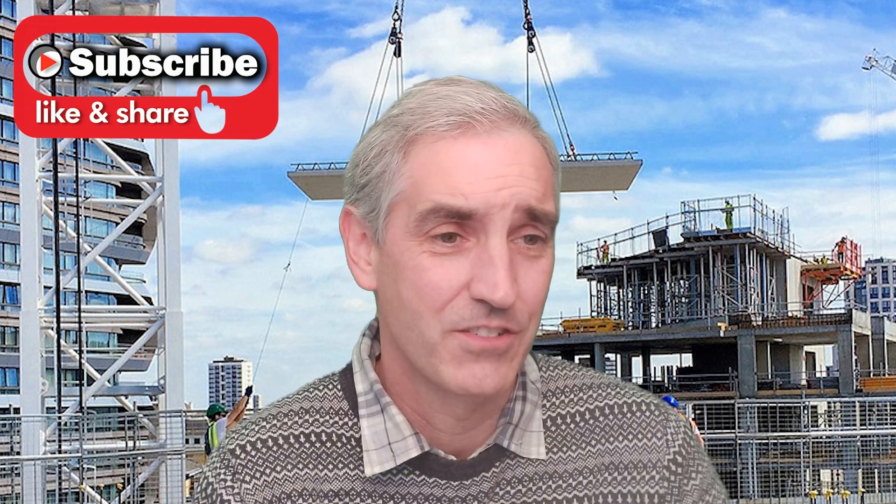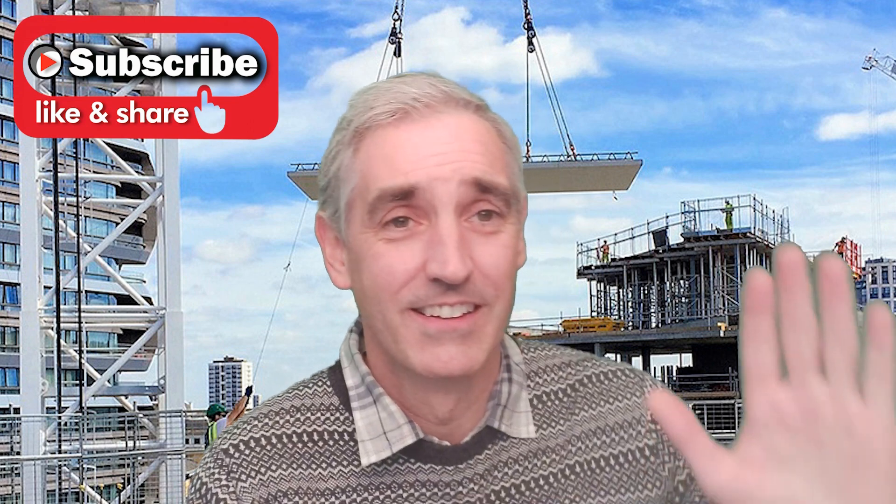Brilliant. Mike, thank you very much. It's goodbye from me, Andrew Roberts, and goodbye from Mike Woods as well. Thank you very much, everybody.